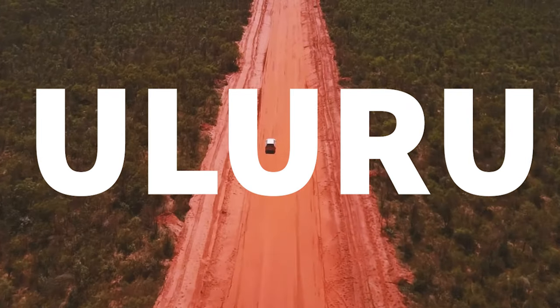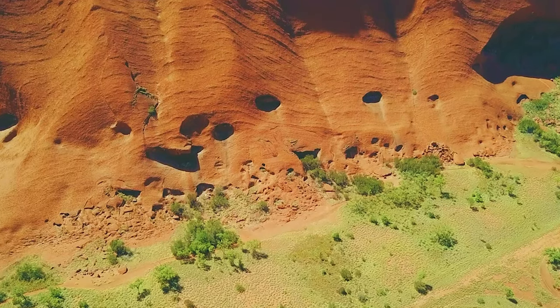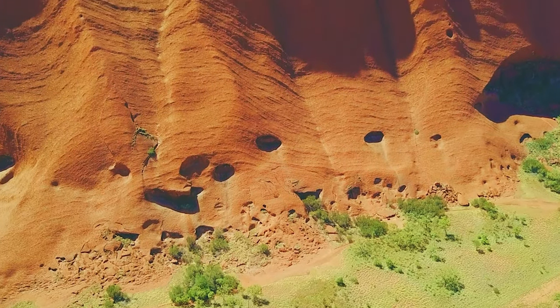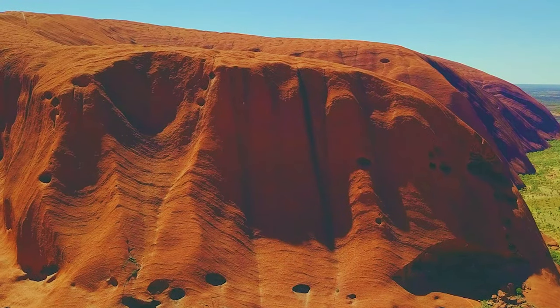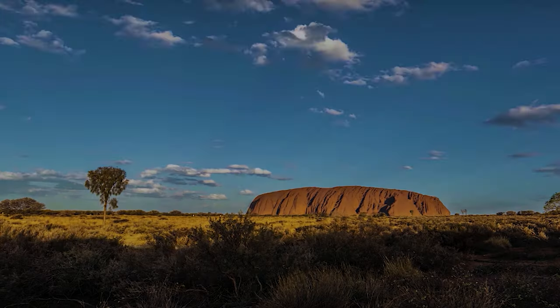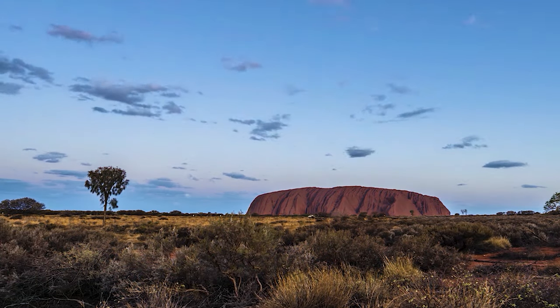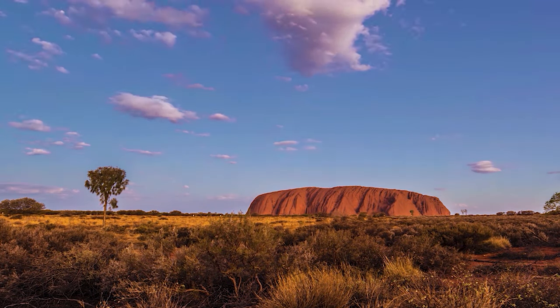Hello everyone, today I'm going to share some facts on Uluru. The magic of Uluru is the way it tricks your senses. It might be deep orange by day, but at sunrise and sunset it appears to change colour, becoming a more vibrant shade of red and then almost purple.